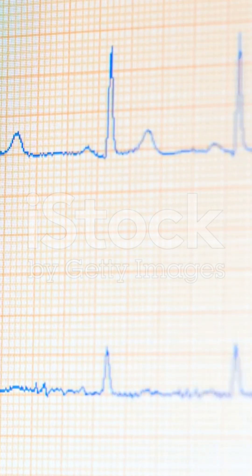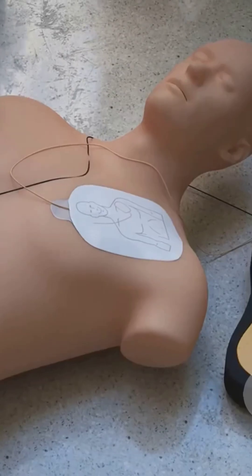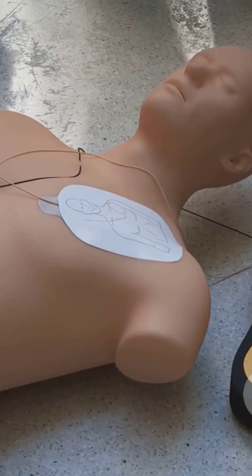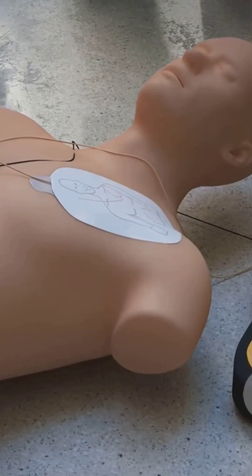What the AED does is analyze the electrical activity of the heart. It reads the ECG, not the mechanical stuff like the pulse or blood pressure you and I check for. So if it spots a super-fast, organized heart rhythm — like ventricular tachycardia or VT — it assumes the worst: that the person has no pulse, and it gets ready to deliver a shock.